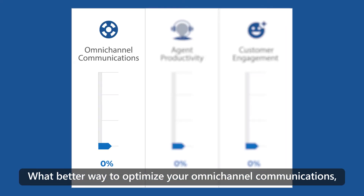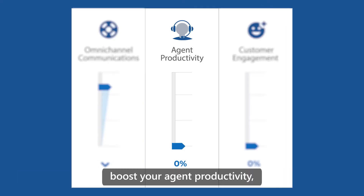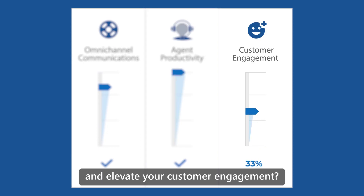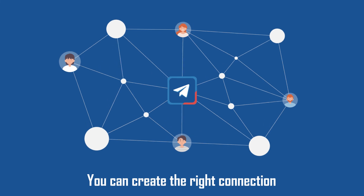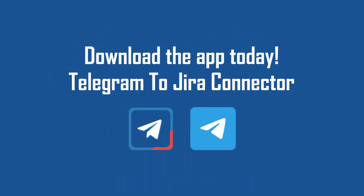What better way to optimize your omnichannel communication, boost your agent productivity, and elevate your customer engagement? With Telegram to Jira Connector, you can create the right connection. Download the app today.